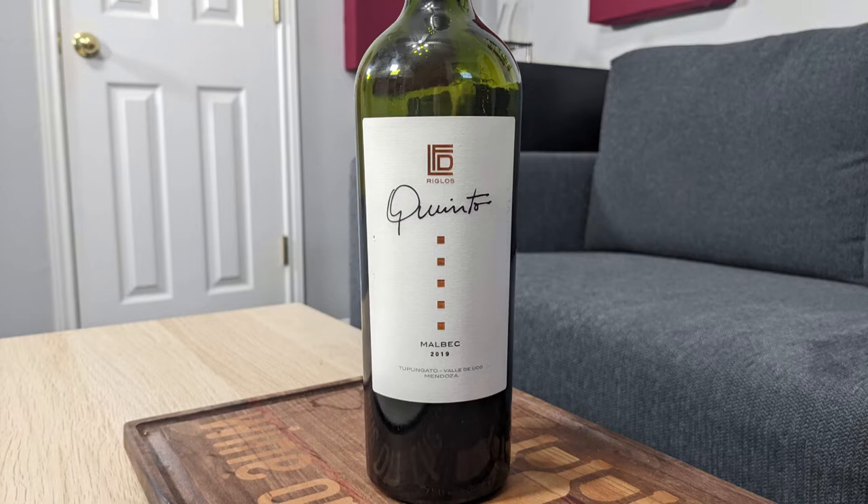Hey everybody, this is Stuart with Wine on the Dime. Today I'm going to be reviewing the 2019 Reglos Quinto Malbec from Mendoza, Argentina. I'll put the specific appellations in the video description if you're interested, but it is 14.5% alcohol by volume and I paid $14 for this at my local Specs.